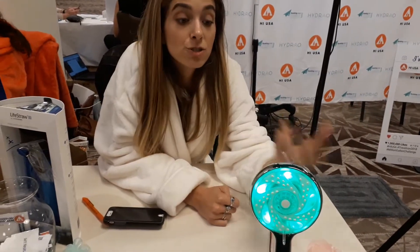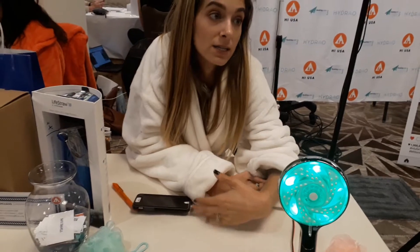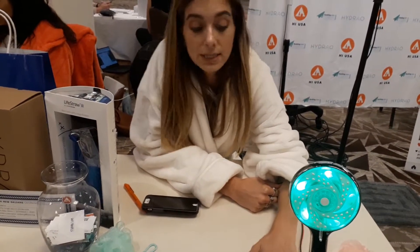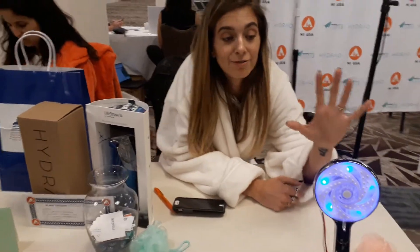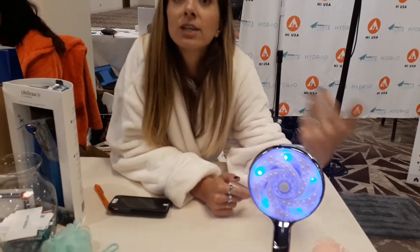On the consumer end of things, they have an app that you can use so you can track your water usage as well as how much money you're saving by taking shorter showers. And what really sets Hydro apart, aside from the fact that it's a little party in a shower,